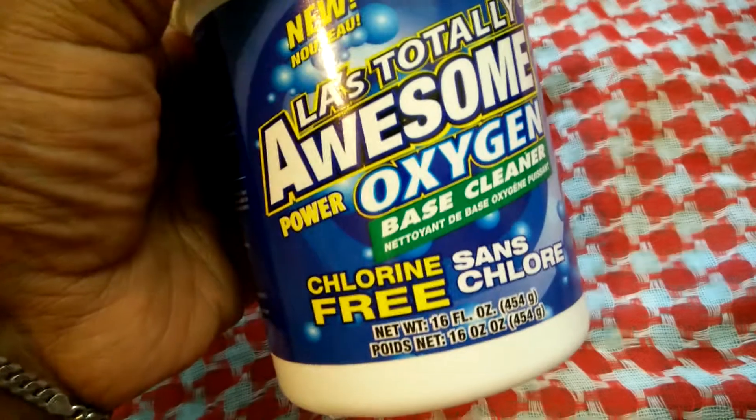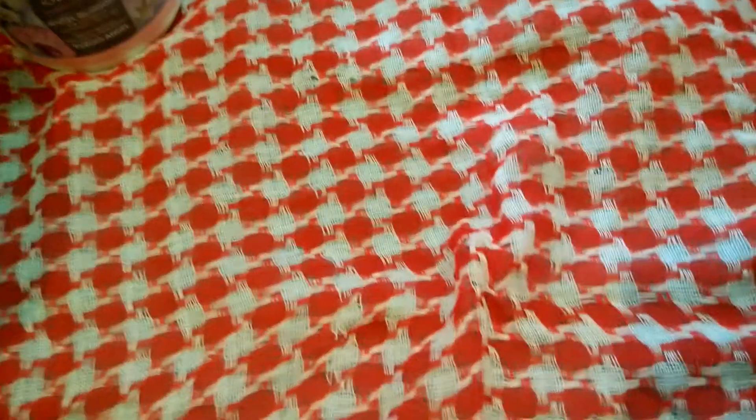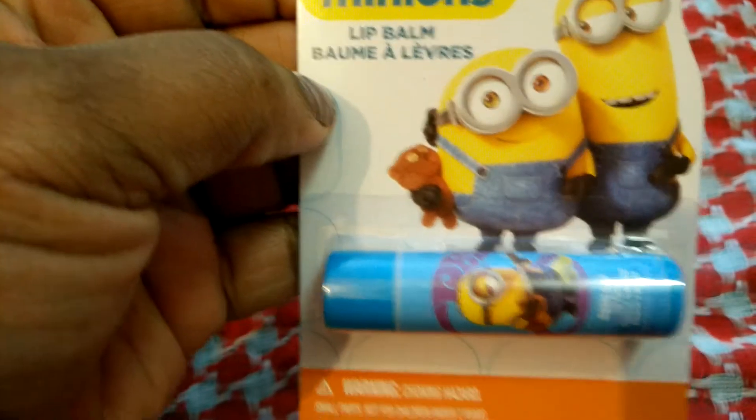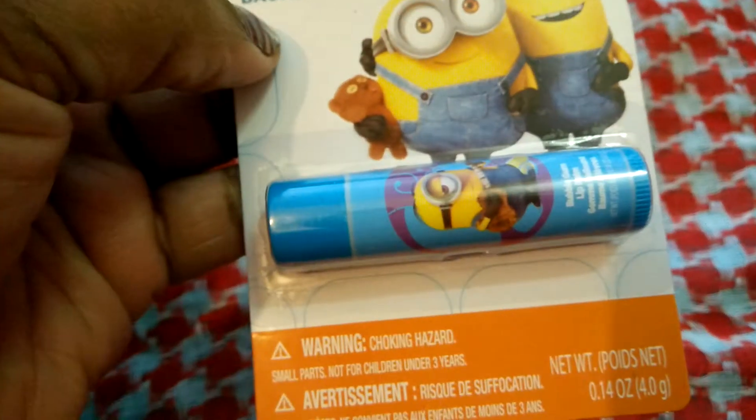This is something I always buy — I don't know why I bought only one because I'm totally out now — but I bought some of the Awesome Oxygen cleaner. And this is just the Minions lip balm; I bought this for my godson.